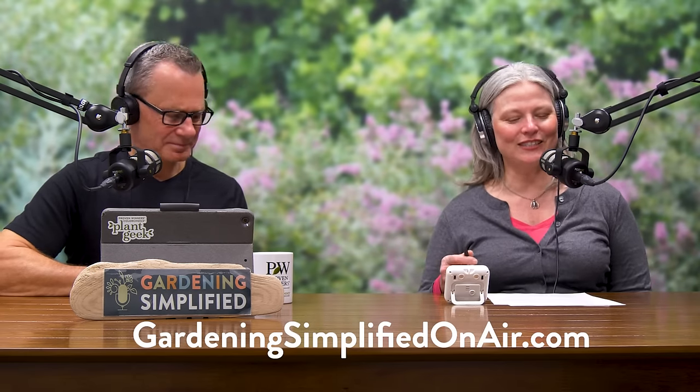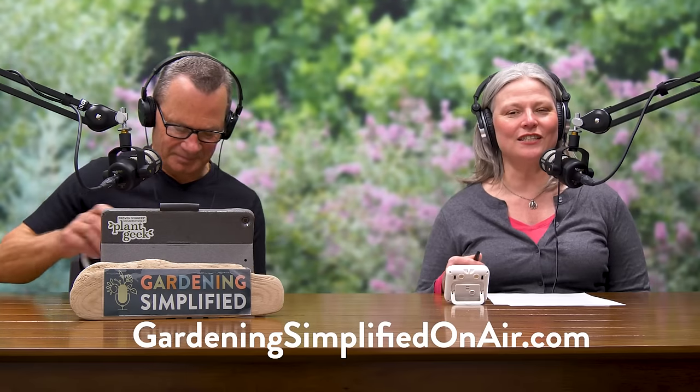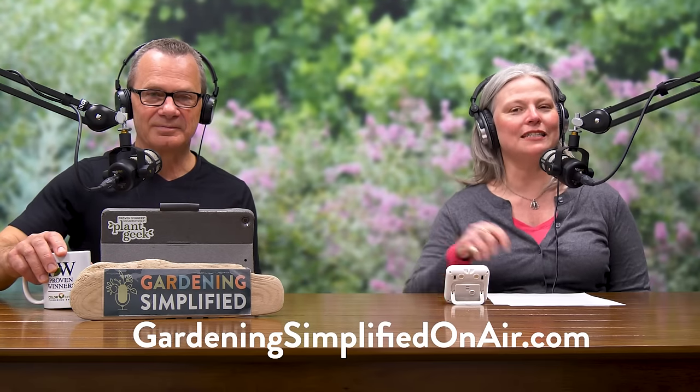Thank you all so much for your questions. If you have a question, reach us at GardeningSimplifiedOnAir.com. We're going to take a break — when we come back we've got branching news, so stay tuned.